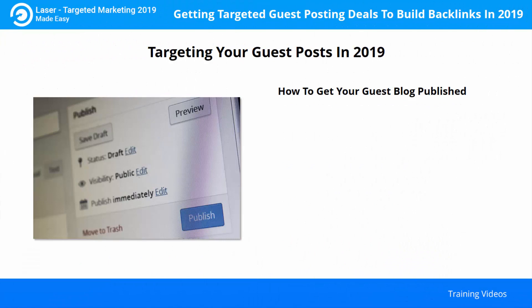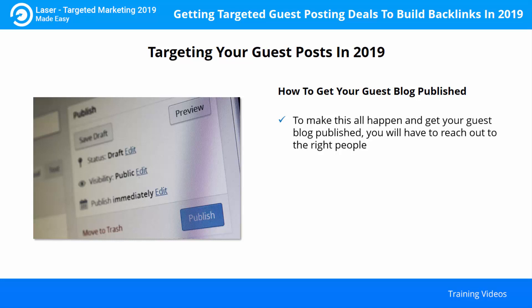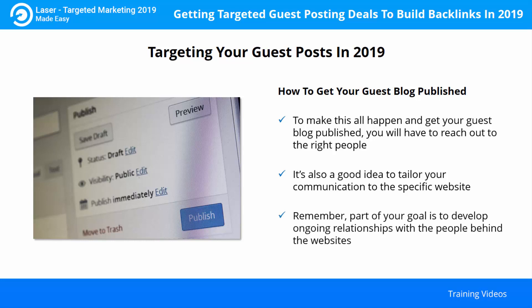Check their website and social media closely to get the names of specific individuals in charge, then direct your communications directly to them. Part of your goal is to develop ongoing relationships with the people behind the websites. A small website may be happy to publish a quality guest blog that increases the value of their content. For this reason, it's a good idea to tailor your blog content to a specific website as well — this will show that you have interest in that specific website and their audience.